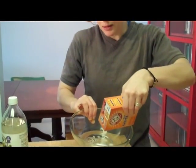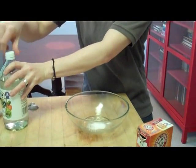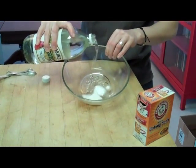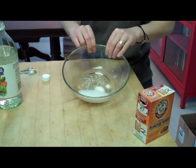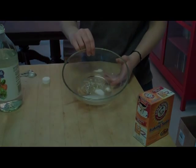Carbon dioxide gas is created when you add an acid to a base. Here you can see I have a box of baking soda, which is a base, and here I have a bottle of vinegar, which is an acid. I'm going to pour a little bit of baking soda into this bowl and then add a little bit of vinegar to the base so you can see the carbon dioxide gas being created. This is the same exact chemical reaction that we want to have in our pancakes, except without the vinegar taste.